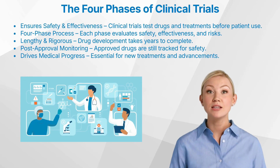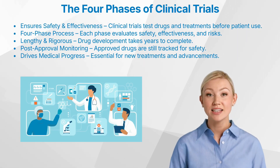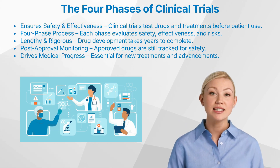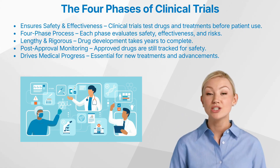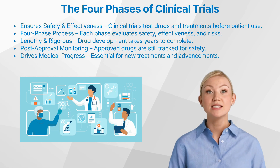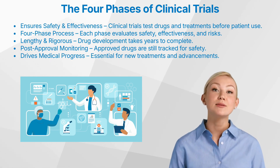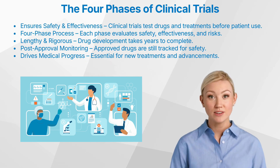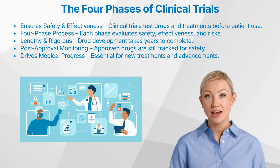If you've ever taken a prescription drug, received a vaccine, or undergone a medical treatment, you might not have thought about the rigorous testing process that each of these therapies had to go through before reaching you. Today, we are taking a deep dive into the process that ensures medical treatments are both safe and effective: the four phases of clinical trials.